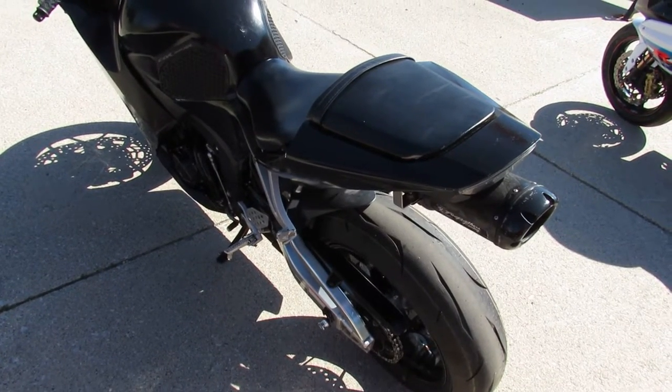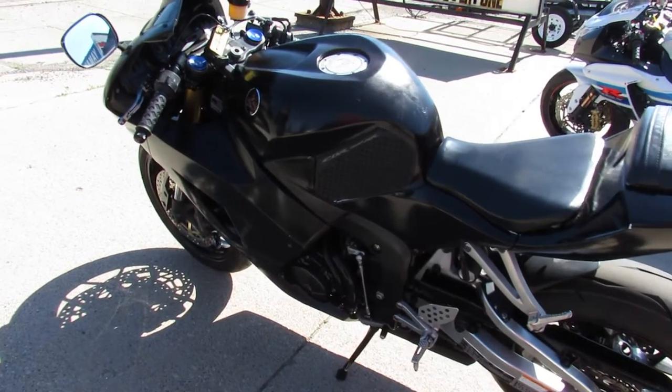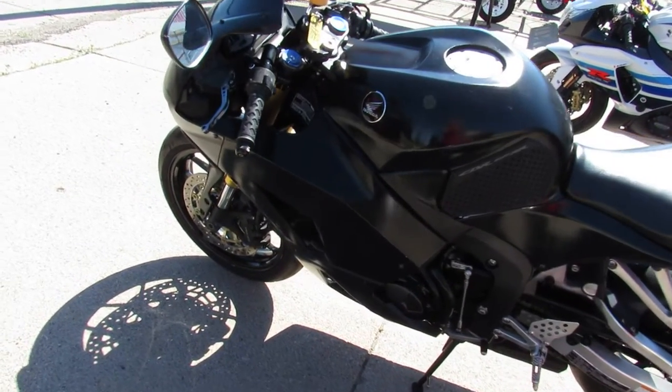Hey guys, ApprovalPowerSports.com here doing some videos on some sport bikes we just got in. This one here is a 2012 Honda CBR600 for sale.